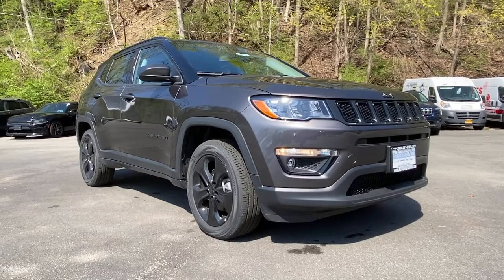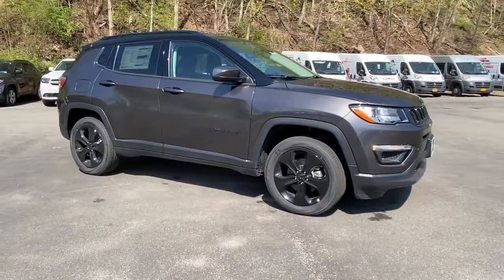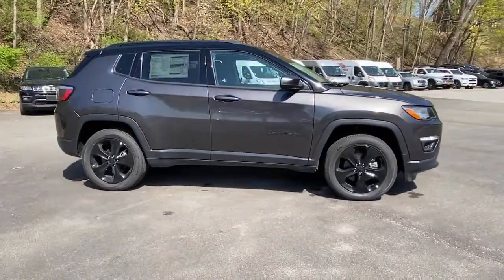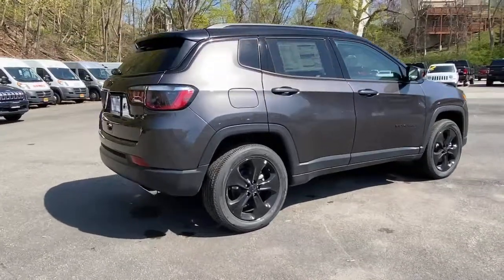You're gonna love the 2021 Jeep Compass. The Compass gives you the latest safety technology, rugged capability, and upscale sophistication, all wrapped up in a compact sporty SUV.